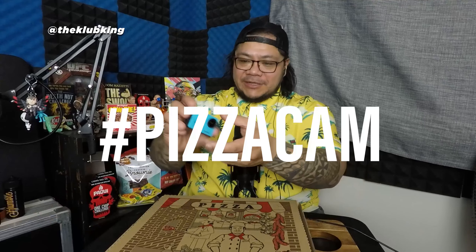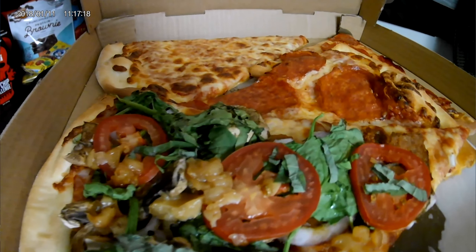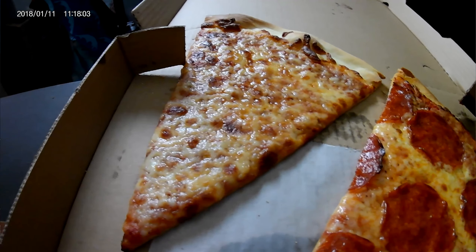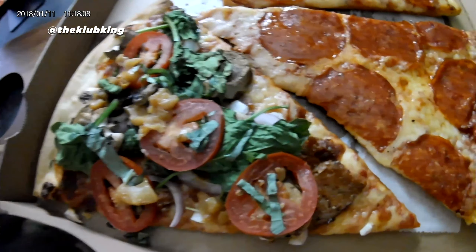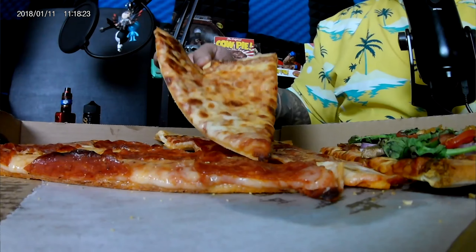Let's check out this pizza, and once again we got the People's Pizza Cam. I'm not sure what I'm looking at. Oh, I like a pizza. So I got three slices here — I have the cheese pizza, pepperoni, and this one is a build your own toppings. First one up, we're going to go with the cheese slice.